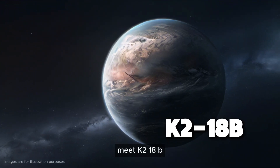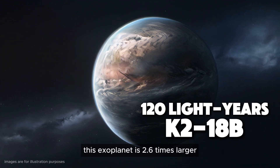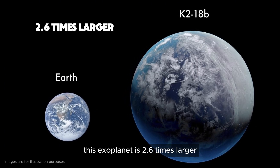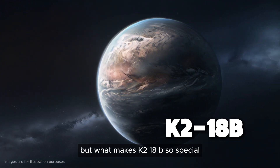Meet K2-18b, a super-Earth located 120 light-years away from us. This exoplanet is 2.6 times larger and almost 9 times more massive than Earth. But what makes K2-18b so special?